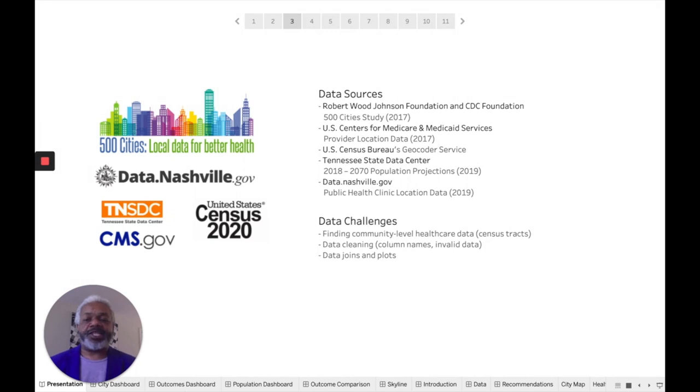My data challenges included finding community-level healthcare data at the census tract level rather than the zip code level for more accuracy. I cleaned the data, column names, weeded out the invalid data, joined the data together, and plotted it in Tableau.